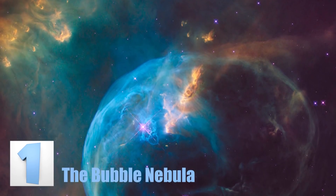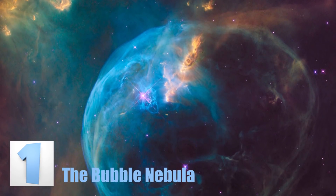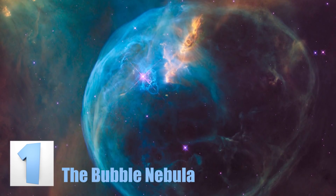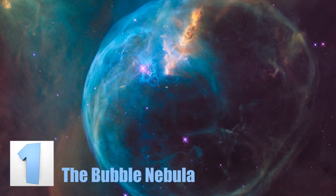Number 1: The Bubble Nebula. The Bubble Nebula is also referred to as NGC 7635, and it is an emission nebula located over 8,000 light years away. It's pretty clear that this nebula earned its name due to the shape of the gases that surround it — it forms what you would call a bubble.